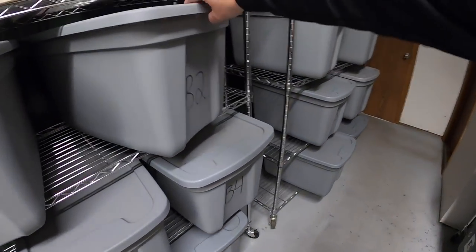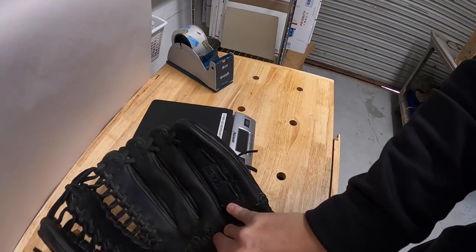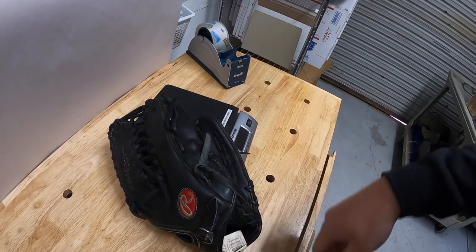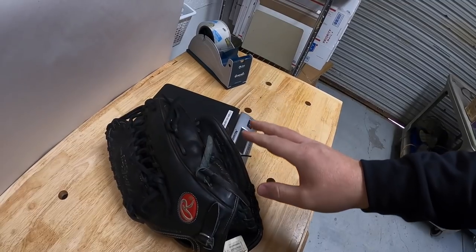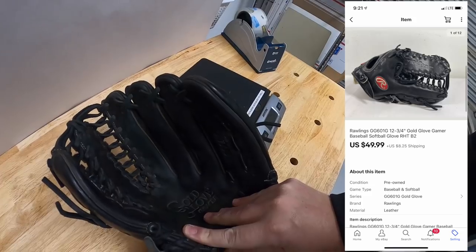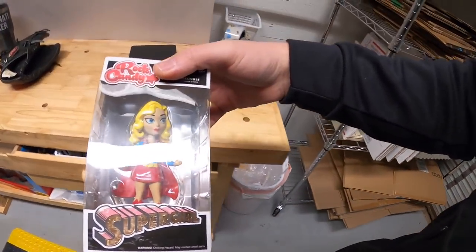Randy, thank you for your continued support, it means a lot. Next is in B2 — this is a really nice Rawlings baseball glove I got at a garage sale about two months ago as part of a bulk buy. I bundled some stuff — like three or four gloves and a few bats — I paid $70 for everything, so I've got about $10 into this, and it sold for $49.99 plus shipping.